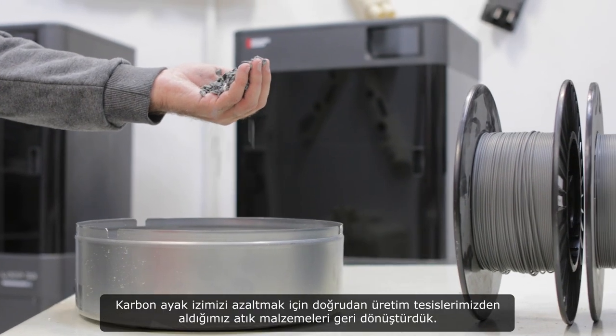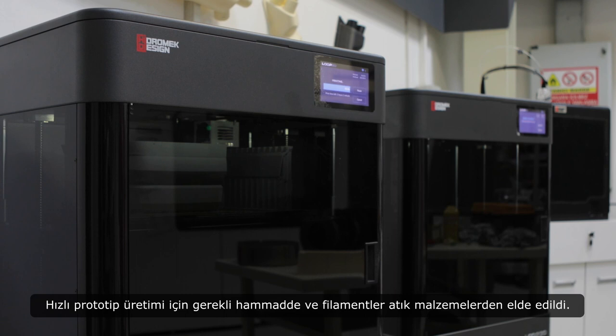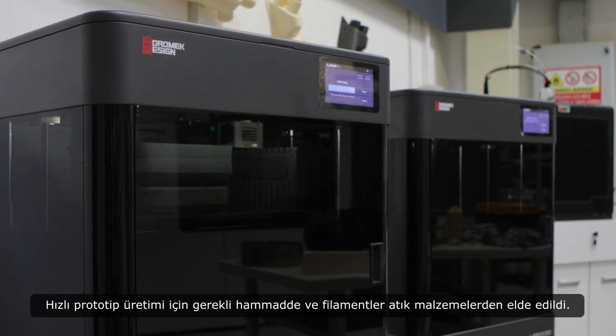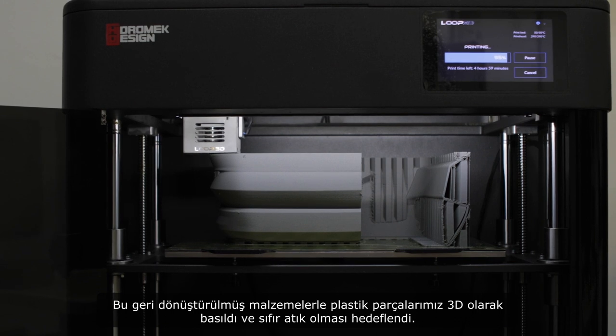To reduce our carbon footprint, we have recycled waste materials sourced directly from our manufacturing plants. The raw materials and filaments required for rapid prototyping manufacturing were obtained from waste materials. With these recycled materials, our plastic parts were 3D printed and aimed to be zero waste.